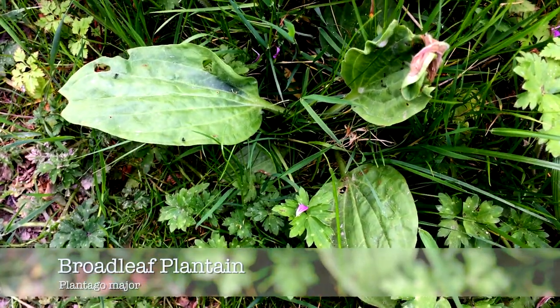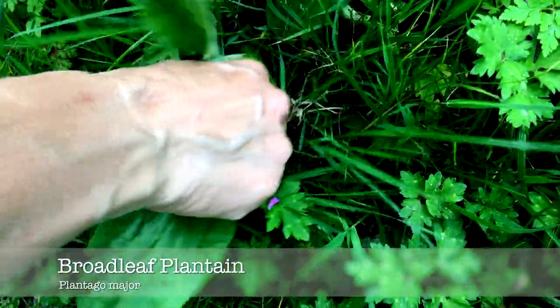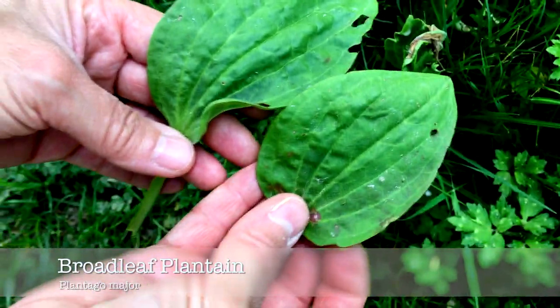Broadleaf plantain is similar to ribwort but it has a rounded leaf. This is also easy to identify by the pronounced ribs on the back of the leaf.